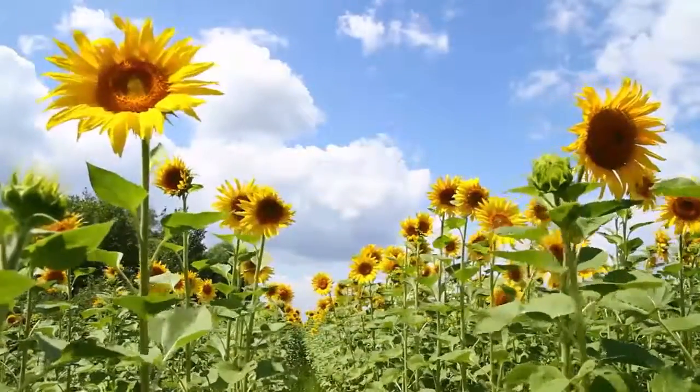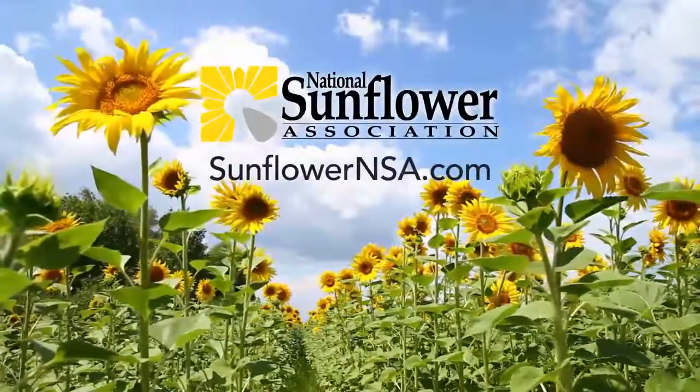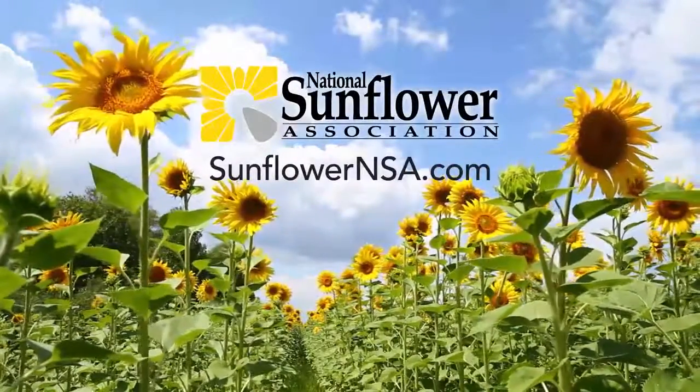If you are curious about how sunflower oil will perform in your product formulation, visit the National Sunflower Association at sunflowernsa.com.